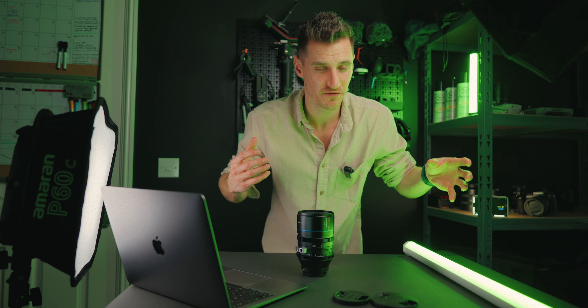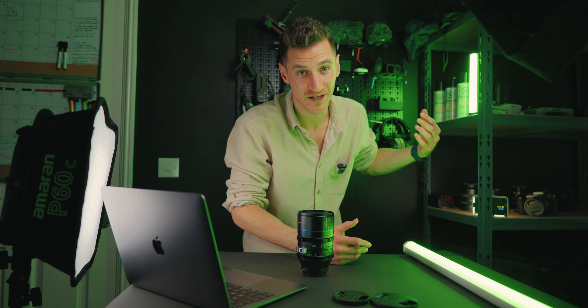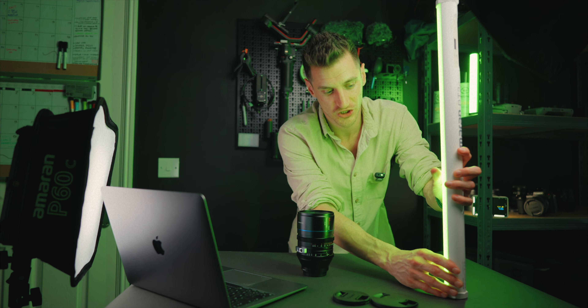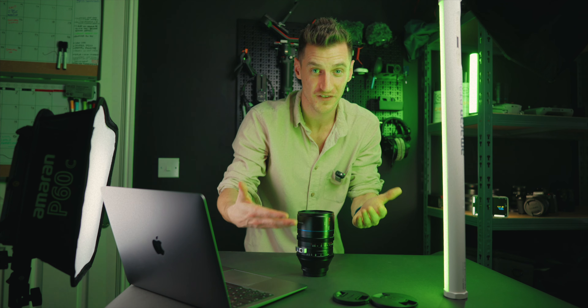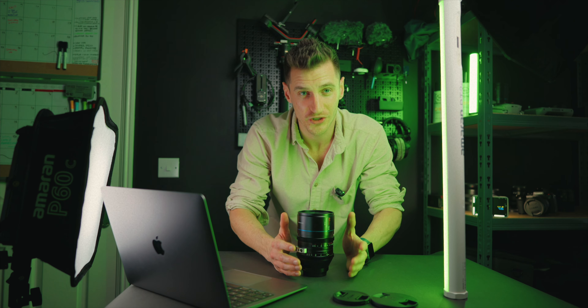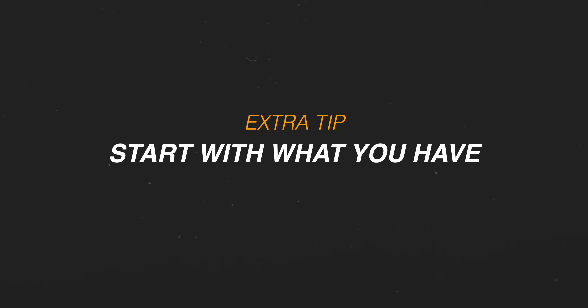Within the context of a scene it could work — for example, if I had a neon sign in the background, then adding green here would make sense because it gives context and there's a reason for that extra colour. But for simple product shots like this, it just doesn't really work. If you're lighting people, try to avoid green or heavy oranges because it can make skin tones look really strange, unless it's already part of the environment. Top tip: it's always better to start with what you already have and work from there.